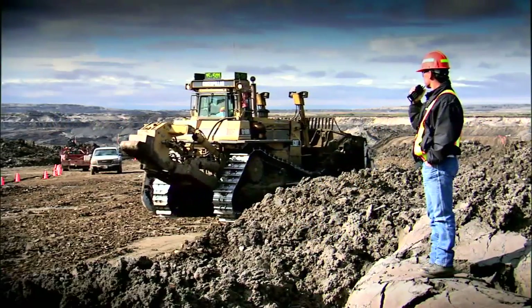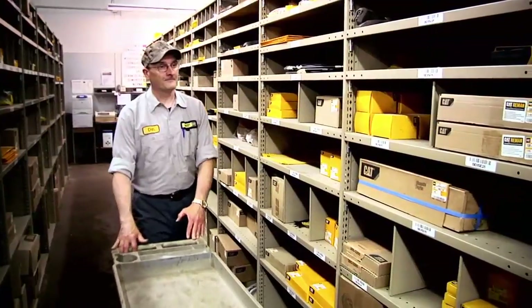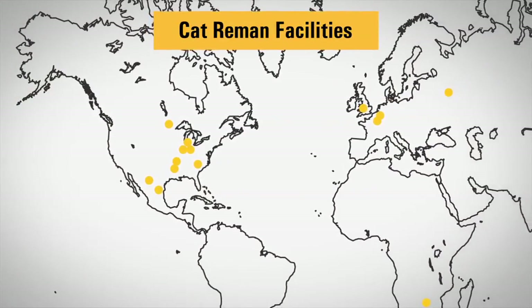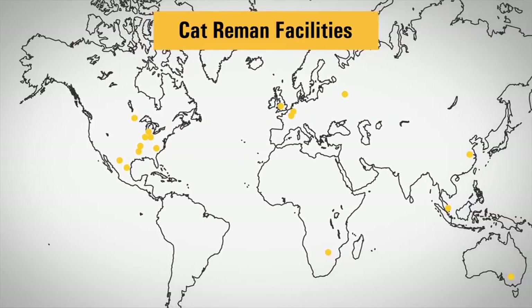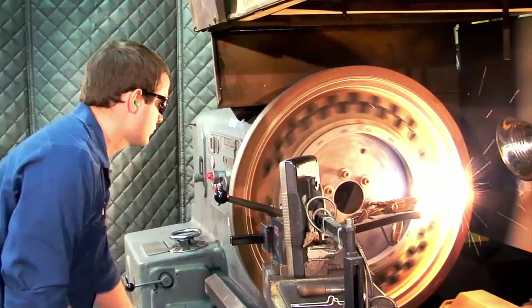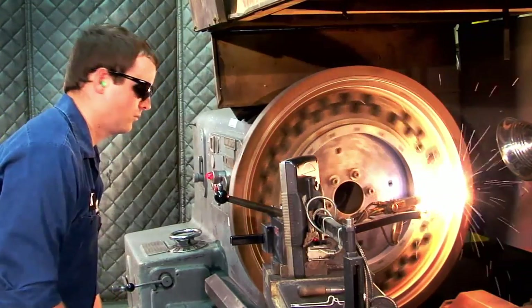For Caterpillar and its customers, sustainability is a competitive advantage, and sustainability is what Cat Reman is all about. Caterpillar is a global leader in the remanufacturing business. Our Cat Reman program gives new life to products. Customers get a part with the same quality, performance, and warranty as a new part, but at a fraction of the price, which really helps reduce owning and operating costs.